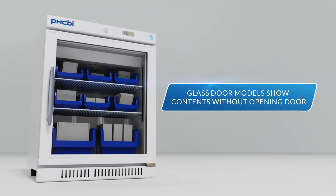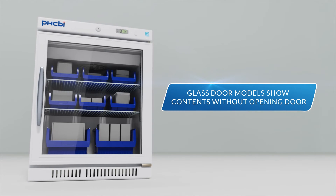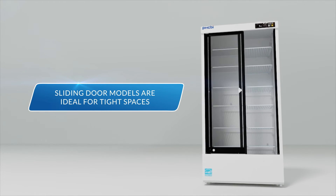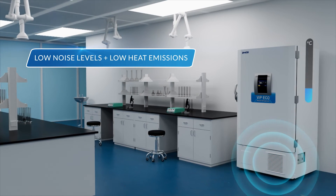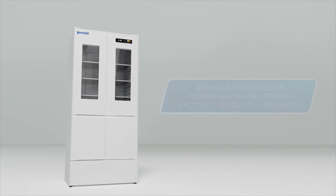Glass door models for some fridges allow researchers to see inside without opening doors. Sliding doors allow for placement in the lab where swing doors are prohibitive. And low noise levels cause less disturbance in the lab, while low heat emissions keep lab temperatures comfortable.